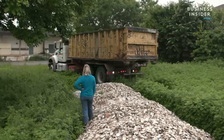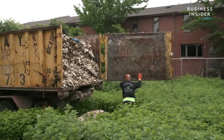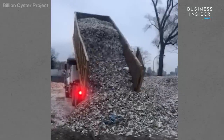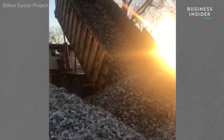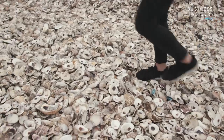Though oyster shells won't entirely prevent future storm surges or floods, the Billion Oyster Project is hoping they will help. Baby oysters naturally want to attach themselves onto oyster shell, so we need a large quantity of oyster shell in order to do our restoration work. And the only way to get oyster shell in the Northeast, especially in New York, is to recycle it from restaurants.